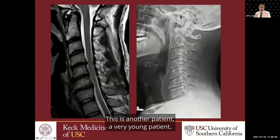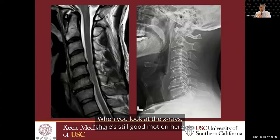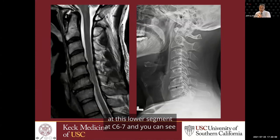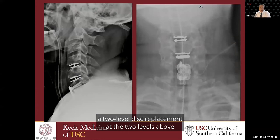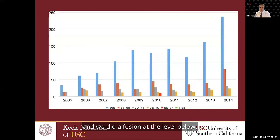Here's another patient — a very young patient with three-level pathology: disc herniations at C4-5, C5-6, and C6-7. Looking at the x-rays, there's still good motion at C4-5 and C6-7, but there's a lot of arthritis at the lower segment at C6-7 with a bone spur and not as much motion — probably not a great candidate for disc replacement at that level. However, the two levels above are excellent candidates for disc replacement. Post-op, we did a two-level disc replacement at the upper levels where it wasn't severely arthritic, and a fusion at the level below.